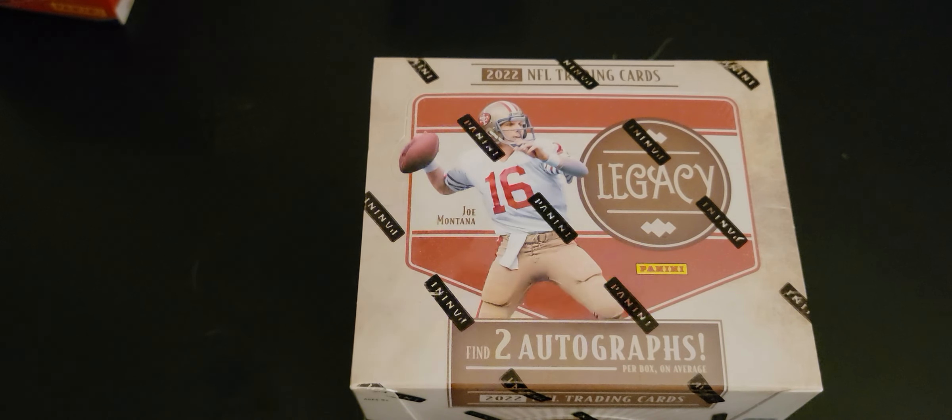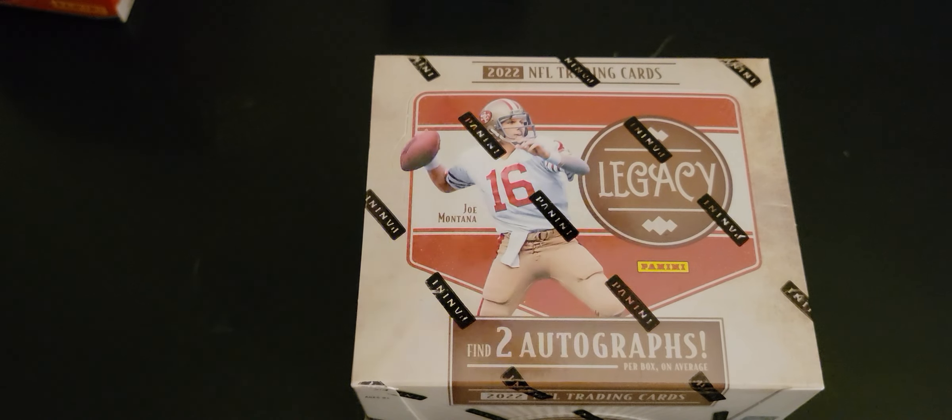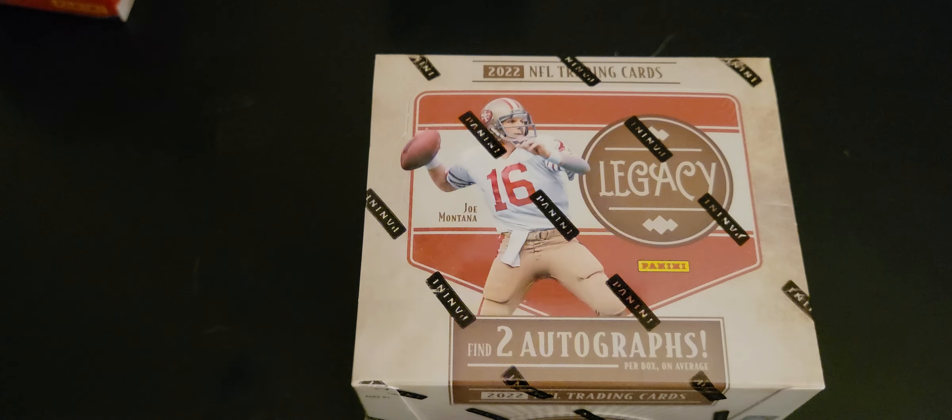Hi guys, Clint here with QC Car Brakes coming back with another first look on our channel. From the husband and wife's recent trip to North Carolina, we went to a place called Palmetto Collectibles and I picked up a few boxes there at good prices.